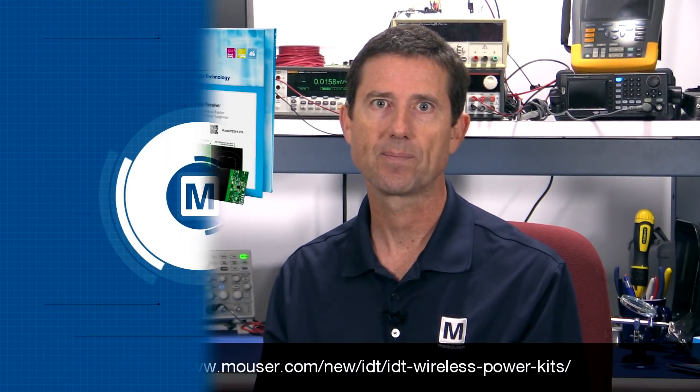Are you ready to easily add wireless inductive electrical power transfer into your next design? Then consider the easy way to lead the charge in wireless power. For more information on the IDT 15-Watt wireless power reference kit, go to the link indicated on the screen.